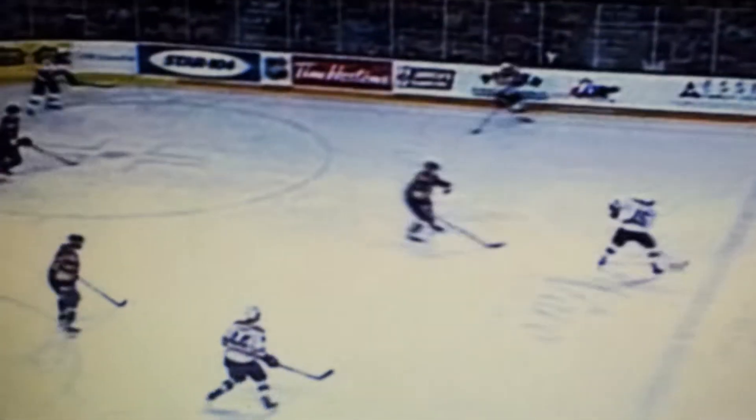High slot to Nixon. Half wall, there's Alcock. Back to the high slot for Nixon. Top of the right circle, Cole. Here's Cole with a shot — he scores!